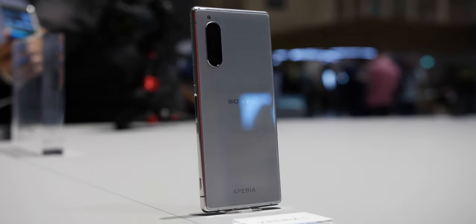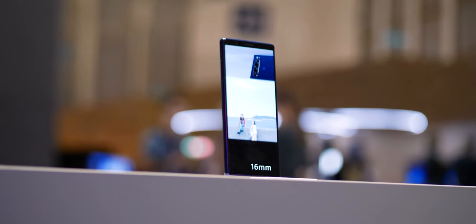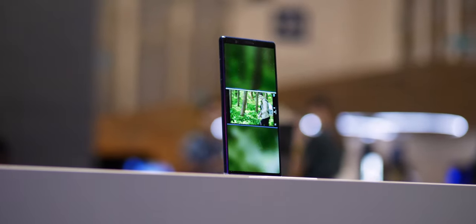The design is typically Sony — sleek, smooth, and well finished. The lack of a notch and the tall thin size feels at odds with the rest of the industry, yet it still feels kind of refreshing, as it did with the Xperia 1 some eight months ago.